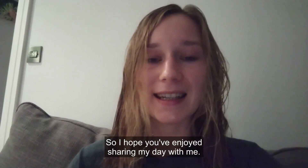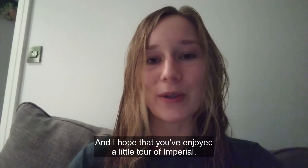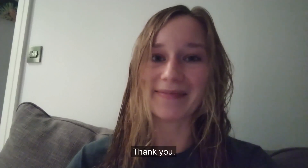So I hope you've enjoyed sharing my day with me and I hope that you've enjoyed a little tour of Imperial. Thank you.